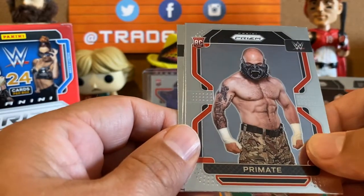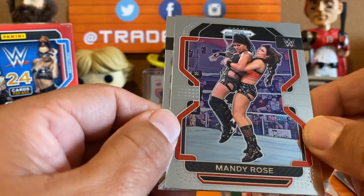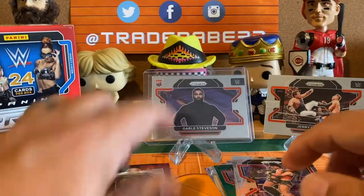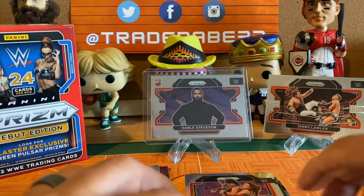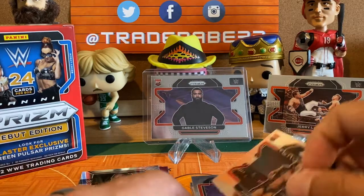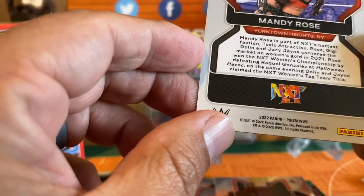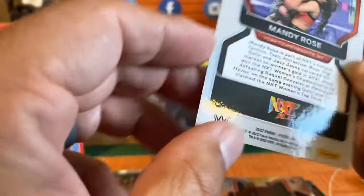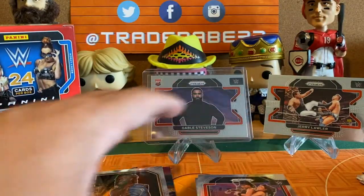Last pack — Primate, weird-looking guy, his rookie card. Mandy Rose — does not look at all like Mandy Rose. And a Kofi Kingston gold parallel — big hit of the box! Clearly the best pulls are Gable Steveson and obviously the PC hit for us is Jerry Lawler. That Mandy Rose card really does not look like her.